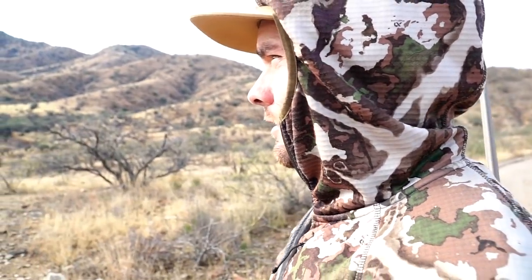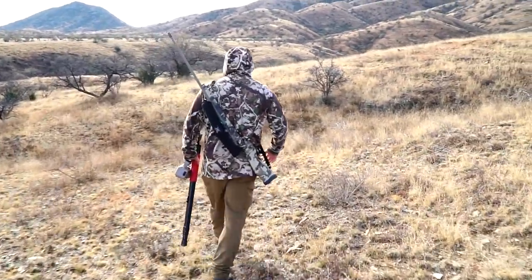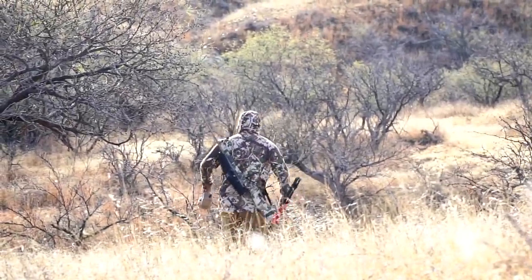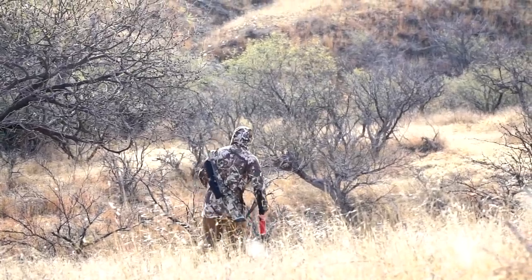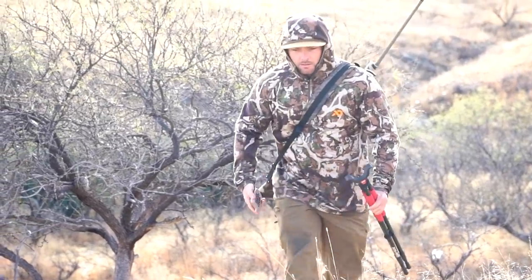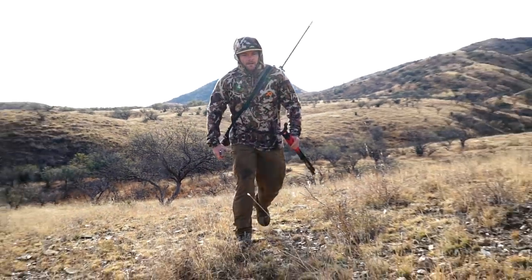We're going to go look for coos deer. We're going to go look for coyotes, and man, it would be cool if we can call one in. We don't have the most cover and we've got the sun in our face, which is bad, but we're going to try to set up right here anyway.